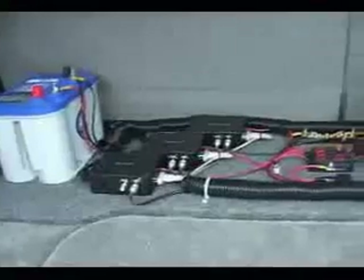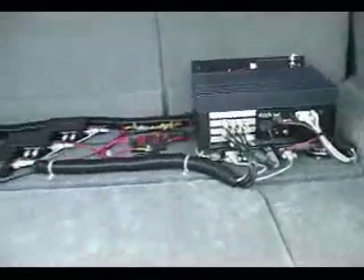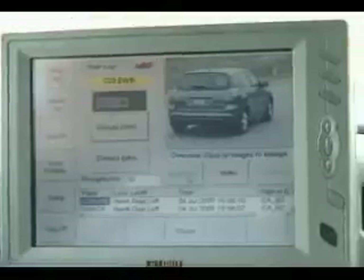Any time a vehicle with a BC license plate comes into the field of view of any of the cameras, the camera will take a picture of the vehicle. The software will isolate the license plate and send it into an onboard computer. That onboard computer has the hot lists uploaded into it. If there is a match against any of the vehicles in the hot list, we get an audible alarm on the computer screen.